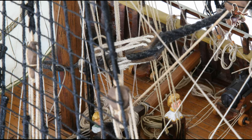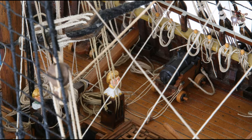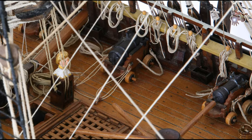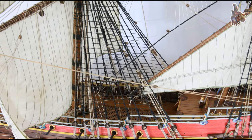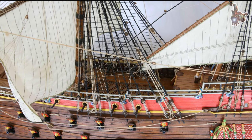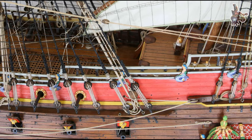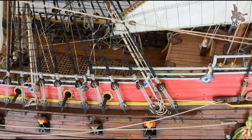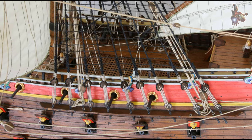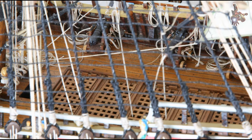Where can I find information about the decorations on the Vasa? For those interested in the intricate decorations and sculptures that adorn the Vasa, there are two excellent resources. The Vasa Museum published a book titled Vasa's Sculptures: A Story of Power, edited by Anna Maria Forsberg, released in Swedish in 2020 and in English in 2021, available through the Vasa Museum's shop. Additionally, Hans Soop's doctoral thesis, The Power and the Glory: The Sculptures of the Warship Vasa, 1986, is widely regarded as the most comprehensive English-language source on the subject.